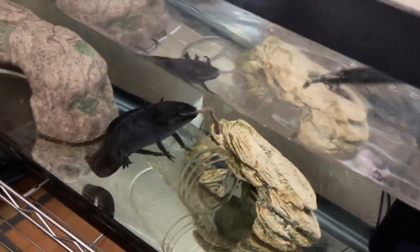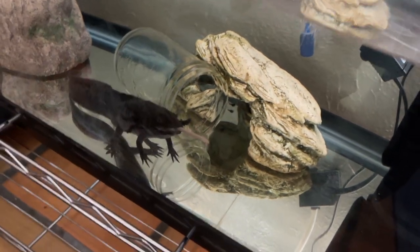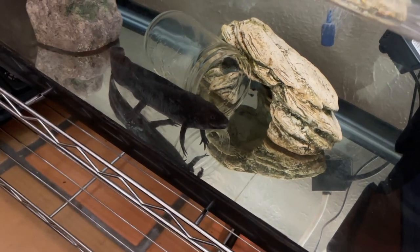Something to be mindful of is they can gulp air if there's not enough aeration in the water. You need to make sure you have an air stone or something like a sponge filter to provide aeration so they can breathe through their gills. When they're in the water, gulping with their mouths can be for different reasons — a recent water change, detecting something wrong like unchlorinated water or chemicals, or just after eating. Exercise discretion and monitor your axolotl's behaviors.